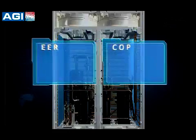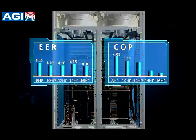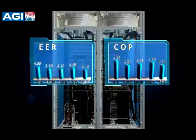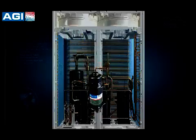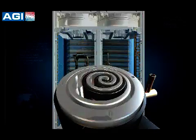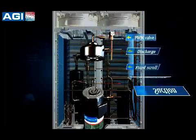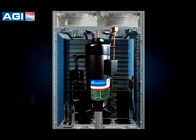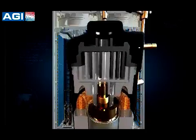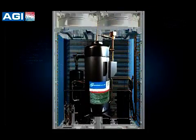Energy efficiency is where MRSTU excels — the EER and COP of each unit achieve the leading level in the industry. Copeland Digital Scroll Low-Side Compressor and AFGA Group VRF technologies allow for efficient and precise capacity output, bringing rooms to the desired temperature rapidly and minimizing fluctuation, ensuring total control for the occupants.